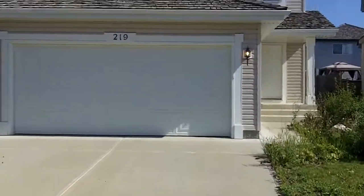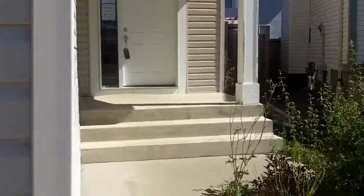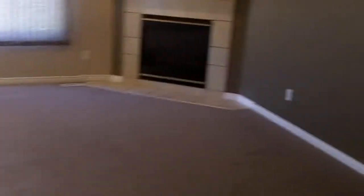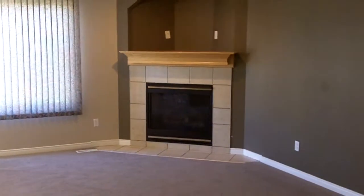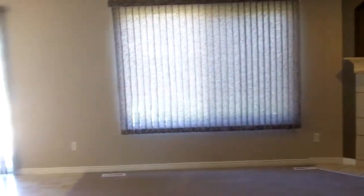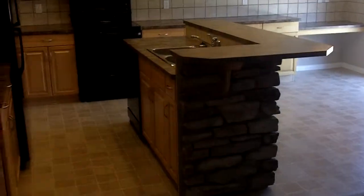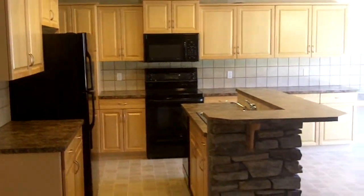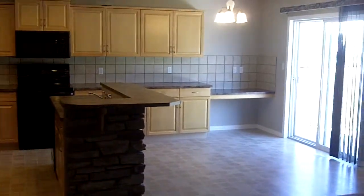Let's take a look in the house. That's the entryway. Living room, gas fireplace. Kitchen, dining area.